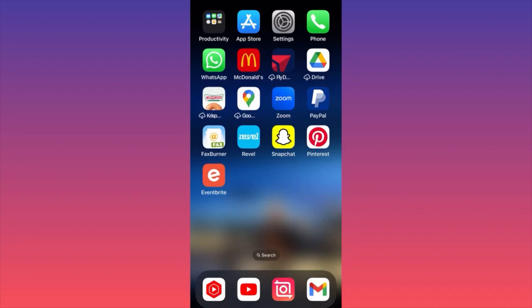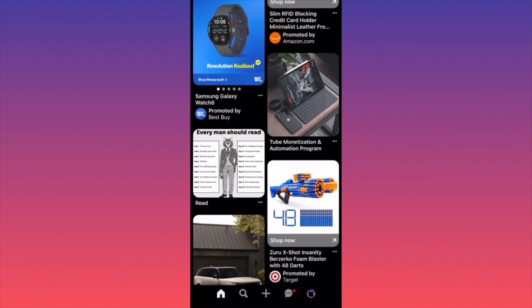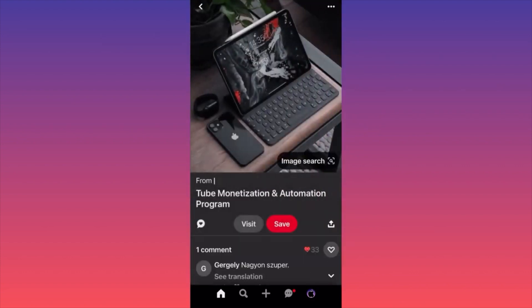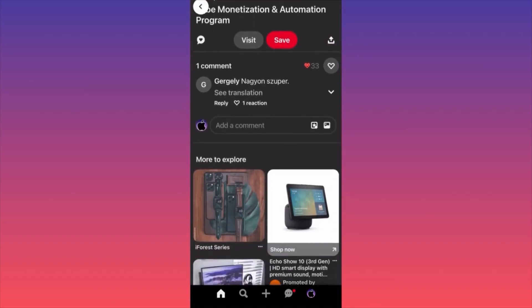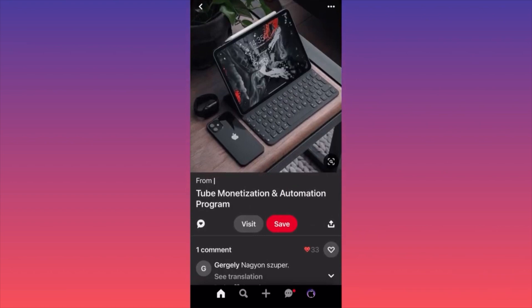I'm going to show you how to promote your business using Pinterest. Pinterest is a different platform — different things work here. I found this particular commercial while scrolling: a small iPad setup with an iPhone, everything in a black setup. You might think these guys are selling covers, a setup kit, or arrangements, but when you click on it you find out these people are actually selling a program — a YouTube monetization and automation program. The idea is you can market your product in a way that's not obvious what you're selling, but it's obvious what people will click on.